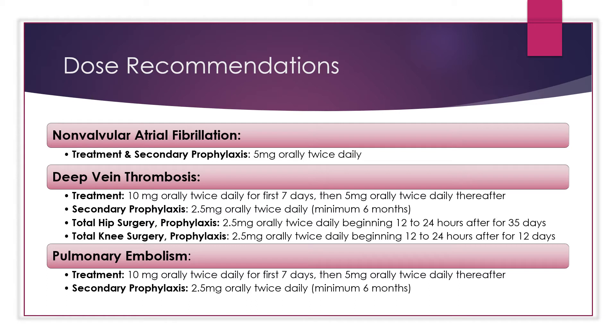With total hip and knee surgery for clot prevention, the dosing is 2.5 milligrams orally twice daily, beginning 12 to 24 hours after surgery. The duration after surgery is 35 days for total hip surgery and 12 days for total knee surgery.